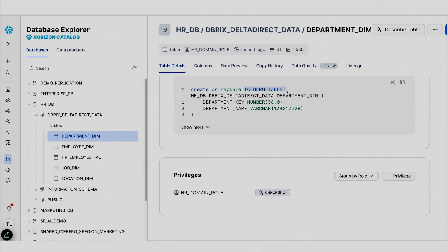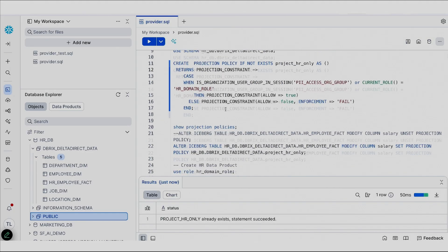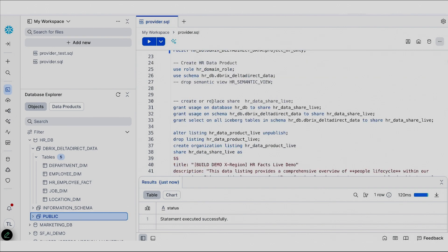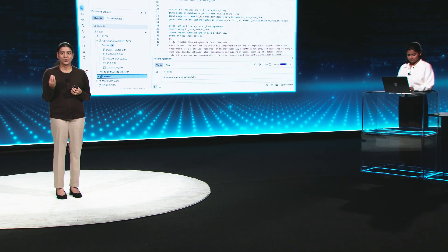First, before building the data product, let me add some projection policies for this HR data so that I can protect it. I'm now defining some projection policies and adding the policy to the column salary so that this information can be used in queries but cannot be seen by my consumers in the clear.